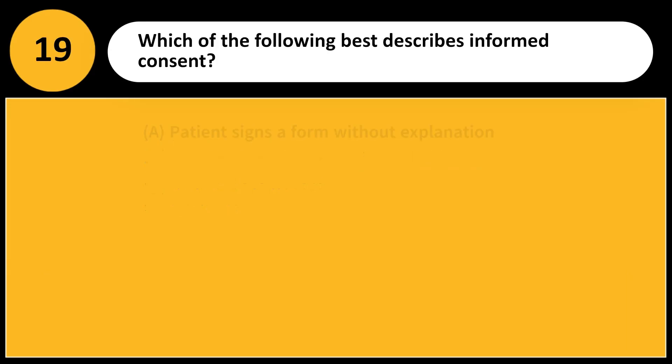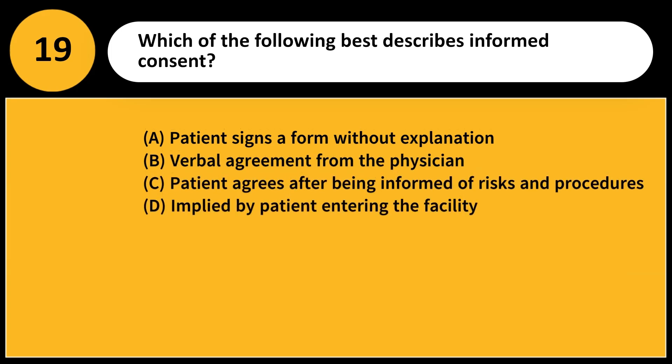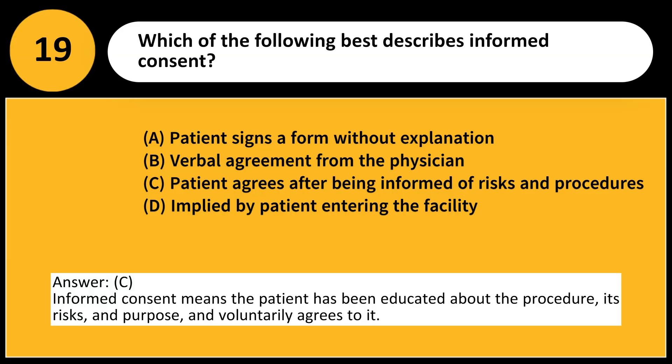Which of the following best describes informed consent? A. Patient signs a form without explanation. B. Verbal agreement from the physician. C. Patient agrees after being informed of risks and procedures. D. Implied by patient entering the facility. Answer: C. Informed consent means the patient has been educated about the procedure, its risks, and purpose, and voluntarily agrees to it.